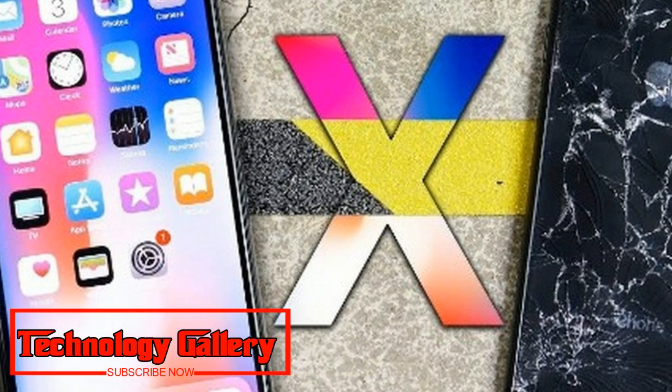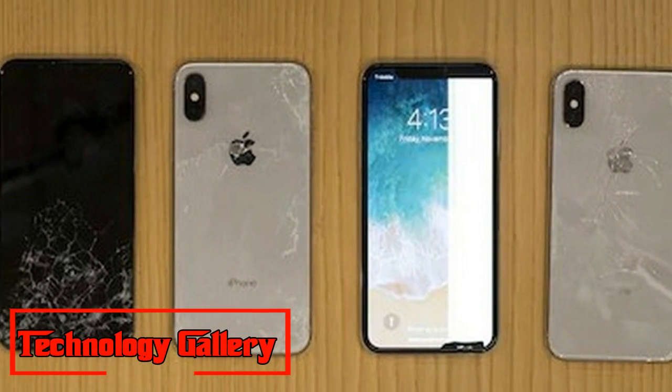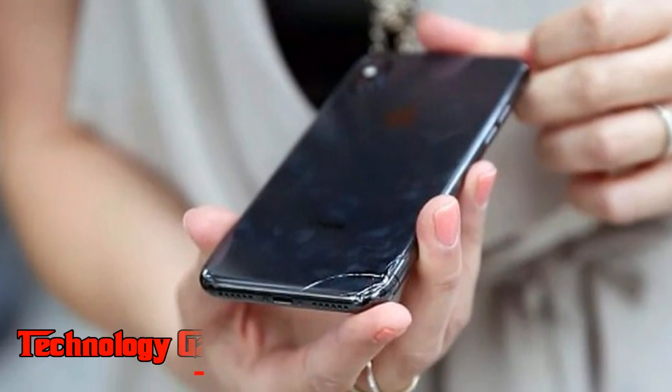The drop test reveals two things. First, the iPhone XS and iPhone XS Max are most likely utilizing Corning's new Gorilla Glass 6 — Apple never confirms this — which is supposedly two times stronger than Gorilla Glass 5. The Samsung Galaxy S10 may get similarly enhanced solid protection.